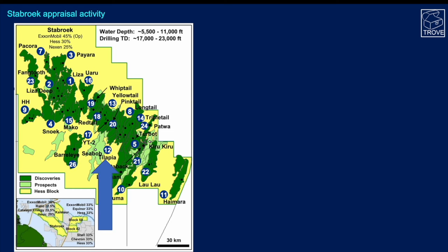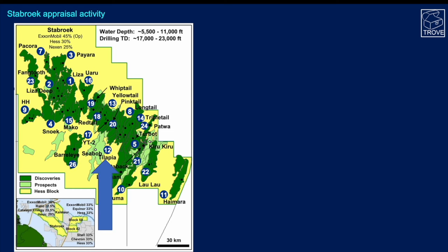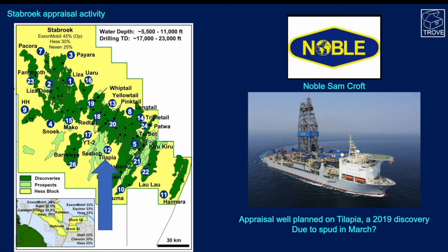Looking at appraisal activity, we don't know what's happened to Tilapia. This was supposed to be drilled back in March this year — it was a 2019 discovery — but it was supposed to use the Noble Sam Croft drill ship. We haven't actually seen it drill, so perhaps there's been a change in sequencing and reordering of which wells get drilled first.